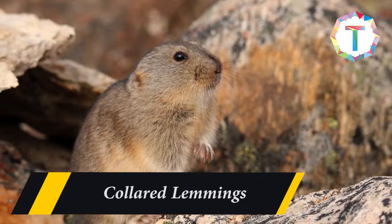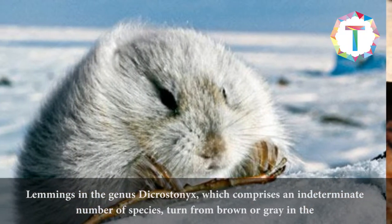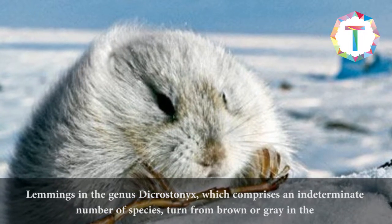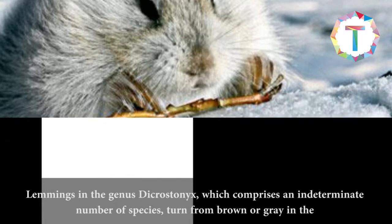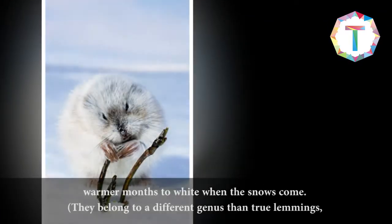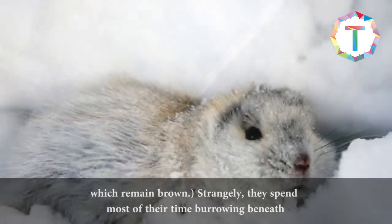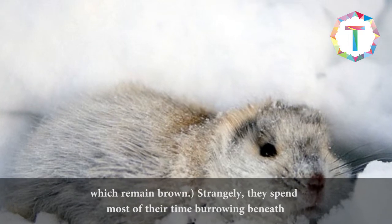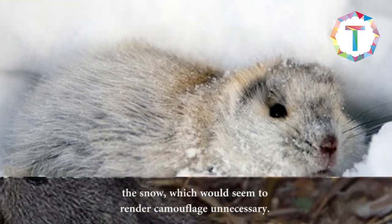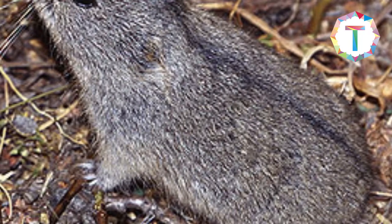Collared Lemmings. Lemmings in the genus Dicrostonyx, which comprises an indeterminate number of species, turn from brown or grey in the warmer months to white when the snows come. They belong to a different genus than true lemmings, which remain brown. Strangely, they spend most of their time burrowing beneath the snow, which would seem to render camouflage unnecessary.